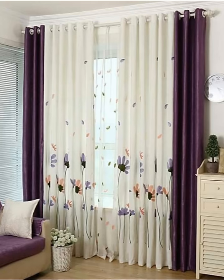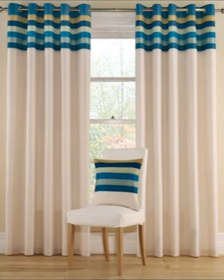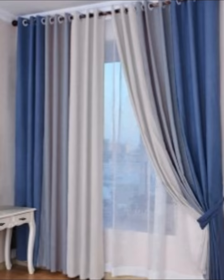Number seven: go floor to ceiling. To lengthen the perceived ceiling height in your room, choose a floor-to-ceiling curtain that will elongate and extend the appearance and stature of the space. If you need assistance with your interior design or decoration, it might be wise to chat with a professional who will be able to direct you to the right stylistic choices and provide some handy advice.